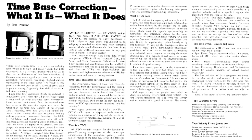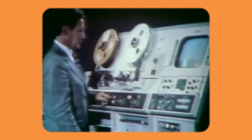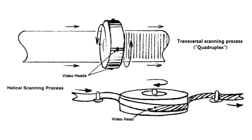So, what exactly is a time-based corrector? A videotape recorder combines electronics and mechanics to record video on magnetic tape as a series of stripes, either across a 2-inch tape or at a very gentle slope on a narrower tape. The first approach is called transversal, the second is helical.